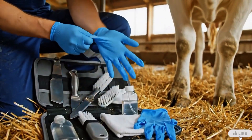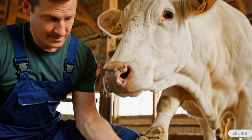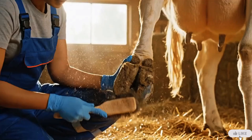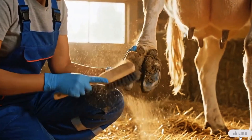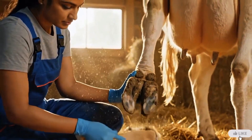Every treatment begins with preparation. Clean tools, a calm animal, and the right care make all the difference. Cleaning removes dirt and bacteria from the surface — the most important step before any treatment can begin.